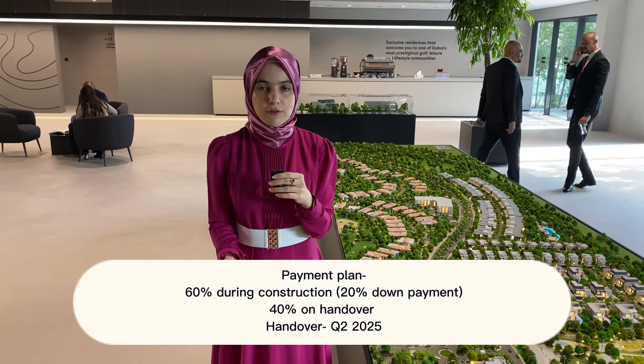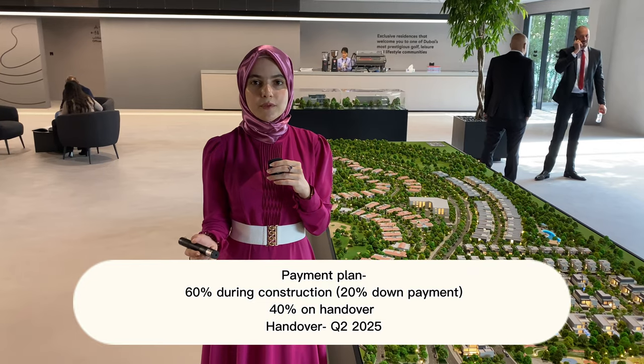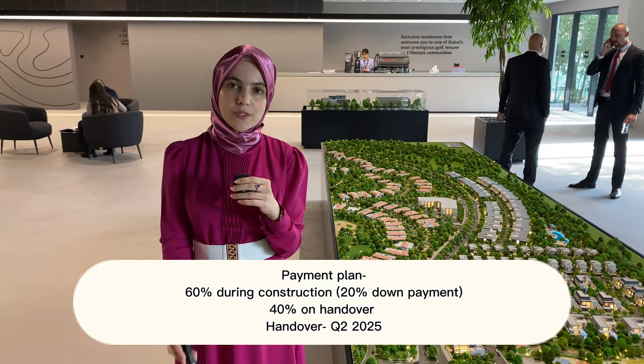Regarding the payment plan: it will be 60% during construction with a 20% down payment, and 40% on handover, which will be by the second quarter of 2025.